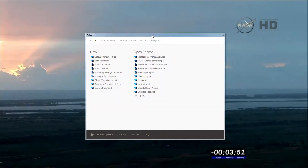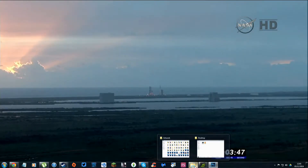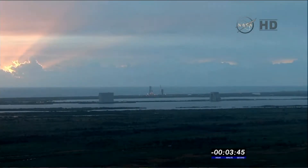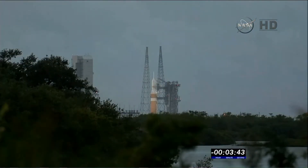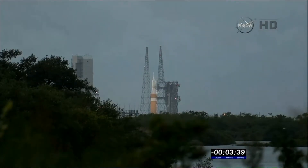Transfer and internal. Three minutes, 52 seconds. Delta IV on internal power. The common booster core liquid hydrogen and liquid oxygen tank securing will be started at T-minus three minutes, 32 seconds.